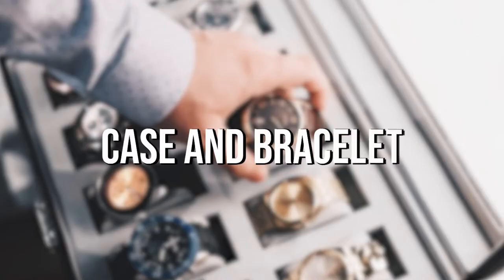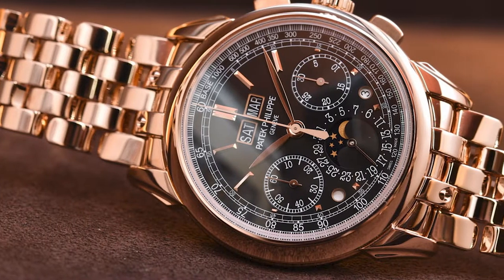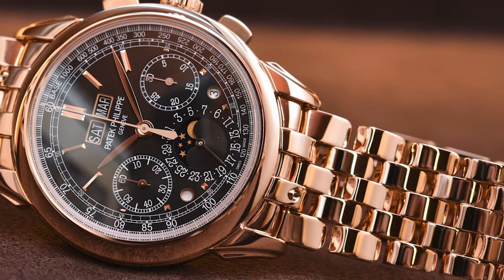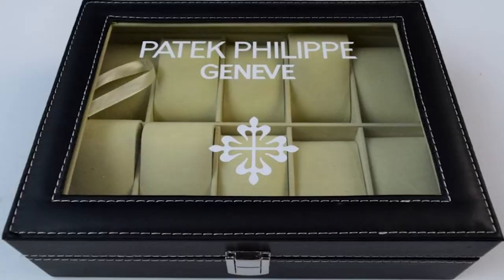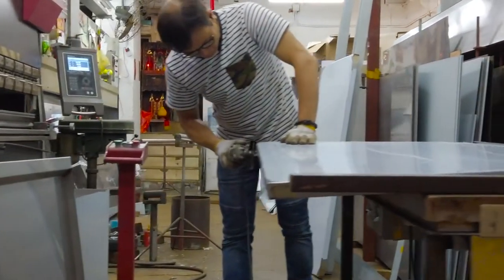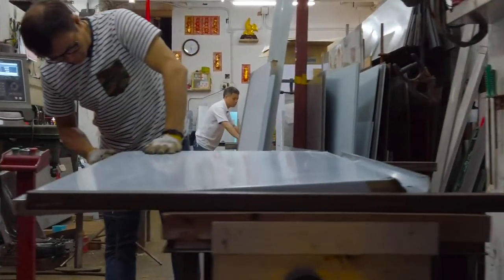Case and Bracelet. Making the body of the watch and making a bracelet that holds it in place at Patek Philippe is as important as the movement itself. Making a case is an extremely complex task, requiring about 20 experts to perform about 50 operations. Making metal bracelets also requires a lot of complicated processes.